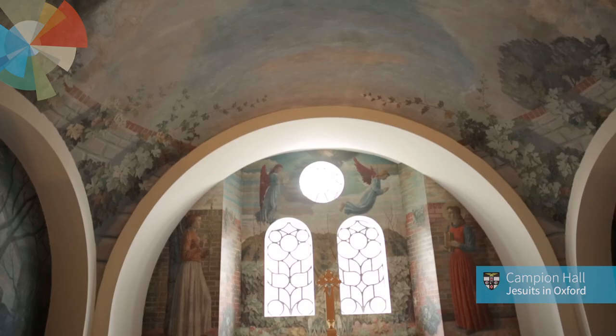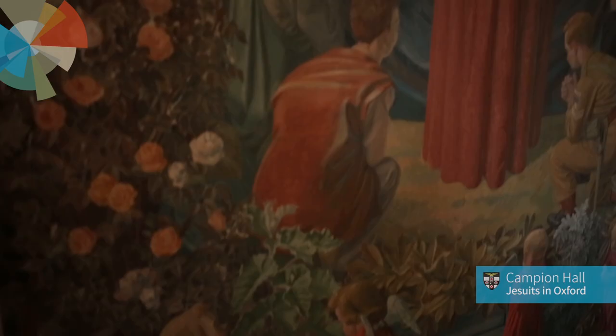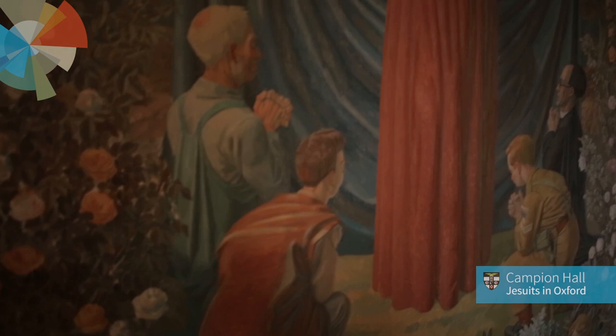Mani was a great naturalist and botanist, and he had this original idea that he would take the great feasts of Our Lady and put them in their seasons. And so when you come into this chapel, you're immediately aware not just of Our Lady, but you're aware of the different seasons.